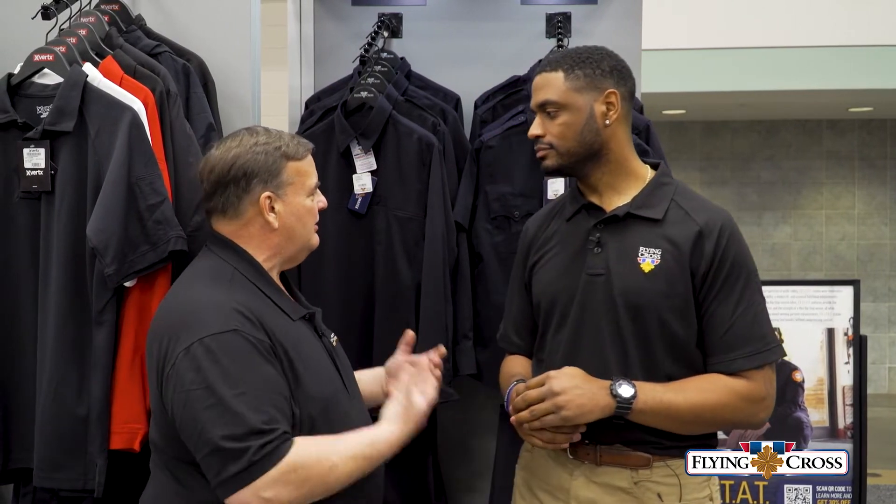I also want to share with you our poly cotton line, which is FXStat. So if you're looking for a flame-resistant option, CrossFR would be the best product. But if you're looking for a poly cotton station wear, I want to show you our FXStat station wear. There's a story behind FXStat — it's a 65/35 stretch poly cotton mini ripstop.